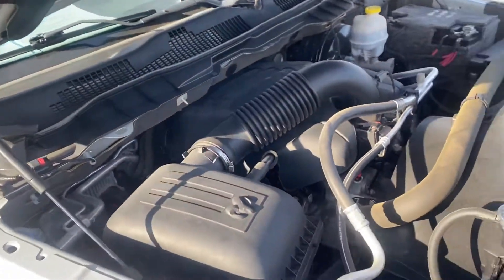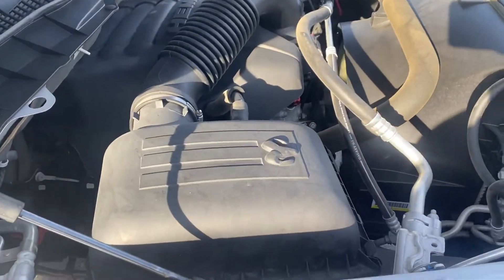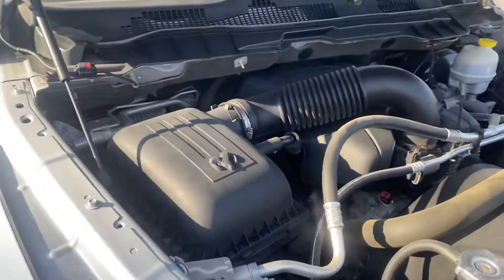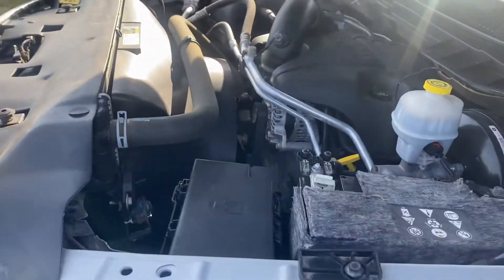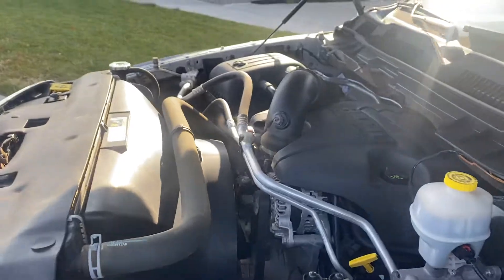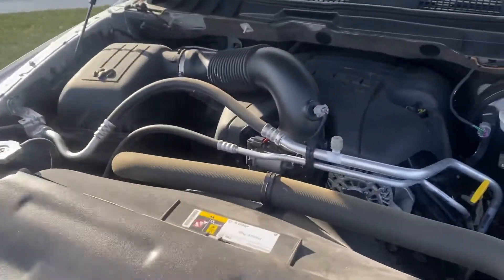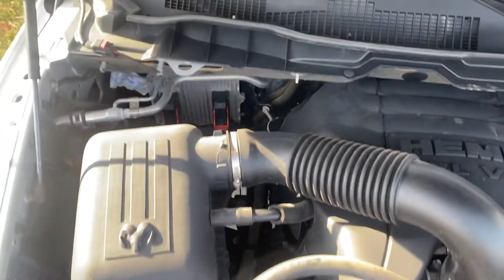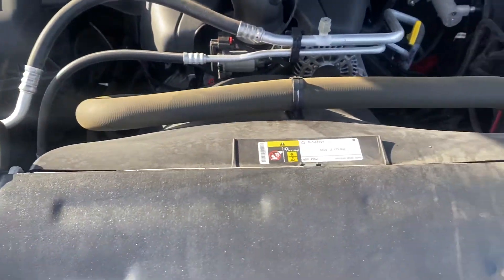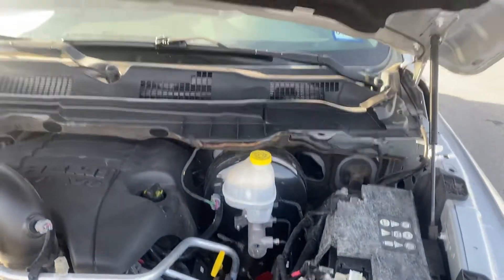Give you a good look at everything — it's an absolute beauty of a vehicle. I'm just going to try to show you everything. Let's check out the inside.